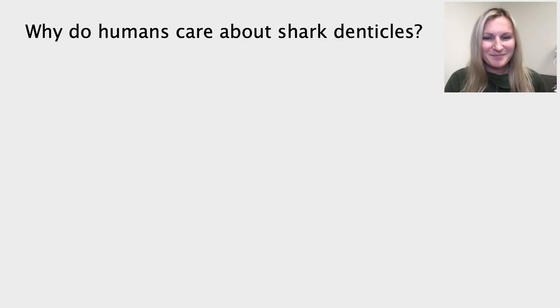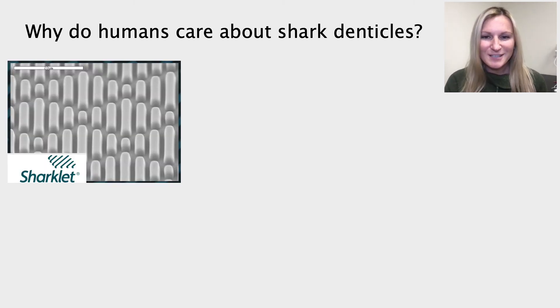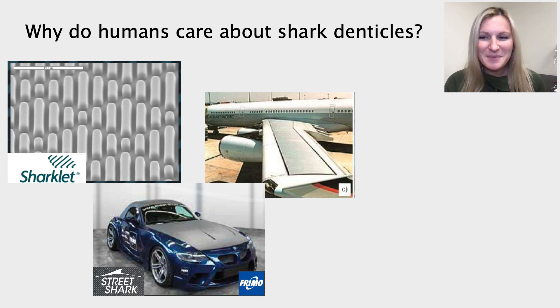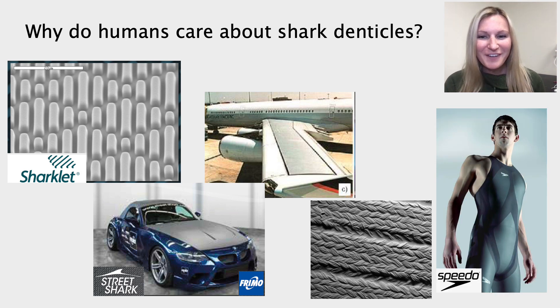This becomes important because of the third function of shark denticles — to allow sharks to swim fast. So why would we humans care about shark denticles? Because shark denticles allow some sharks to swim efficiently through the water, we have used denticle-like surfaces for many human applications. Sharklet uses denticle-like surfaces to prevent bacterial growth on certain structures. Street Shark prints car hoods with a denticle-like surface in order to achieve faster driving speeds. Even planes can be coated with denticle-like surfaces. And finally, many of you may be aware of Speedo shark-inspired fast skin swimsuits that enable swimmers to glide through the water at faster speeds.